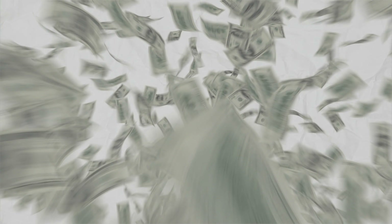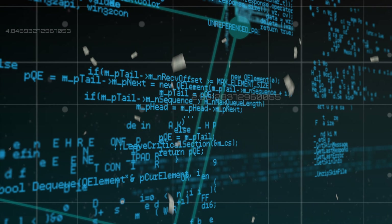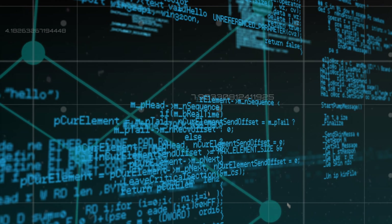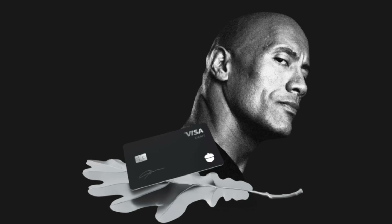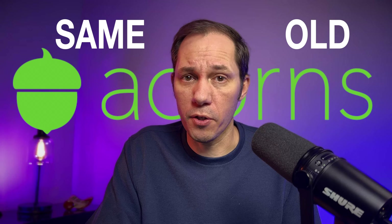Before, Acorns had an investment platform for those wanting to invest any amount, large or small. They had programs designed to help anyone invest without really even having to think about it once it was set up. And now they have The Rock and his Mighty Oak card. So is this the same old Acorns, or have they really changed things up with this new partnership? Let's take a look at all the nuts under the tree and find out.